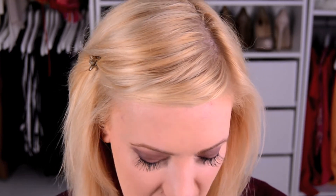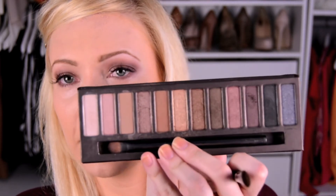Now I'm going to take a color from the Naked palette — Half Baked, which is the gold color. Just to warm up and brighten the eye a little bit, I'm going to put it in the center of the lid. The mixture of brown and gold is really, really pretty. Then I'm going to take that same blending brush and blend it out again.